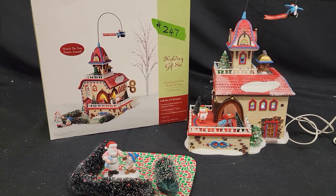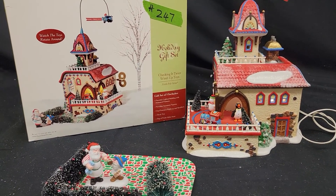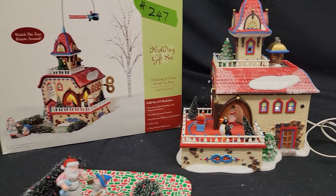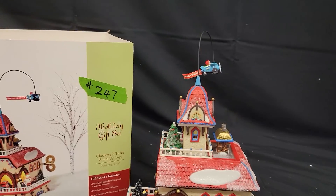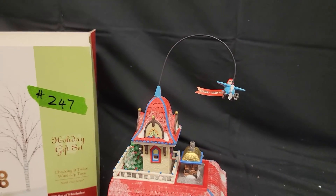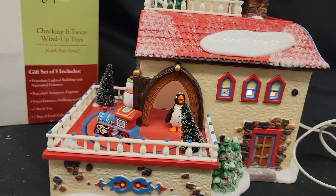Here's Department 56, a gift set, Checking It Twice, Wind Up Toys North Pole Series. It has the rotating Merry Christmas plane on the top, along with toys on the side.